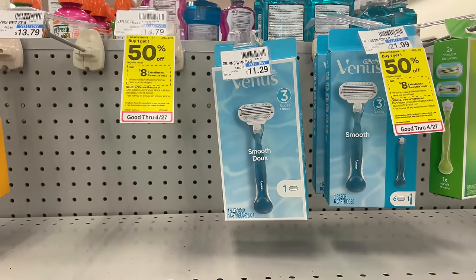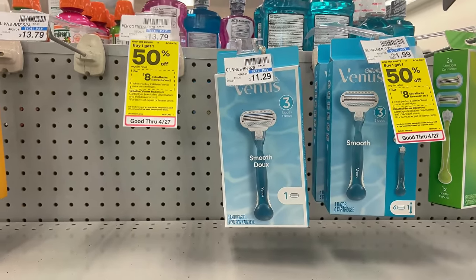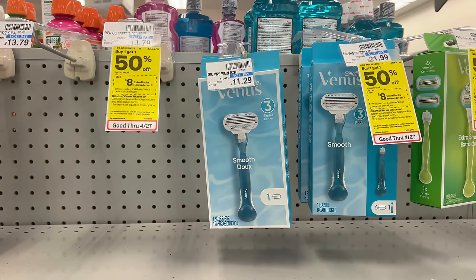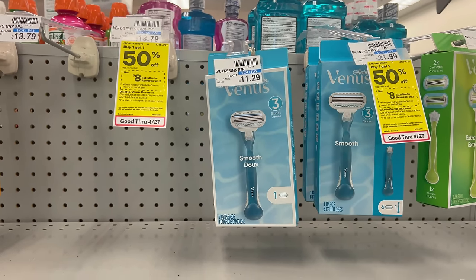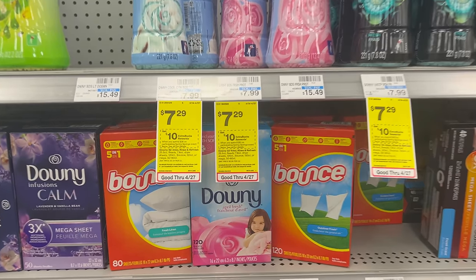For the non-disposable razor pair, after digital coupons come off you'll pay $10.93 out of pocket, then earn back the $8 Extra Buck — final cost $2.93 for two, or $1.46 each.